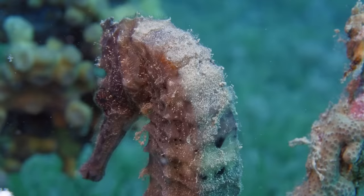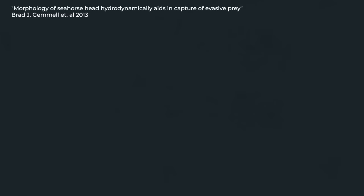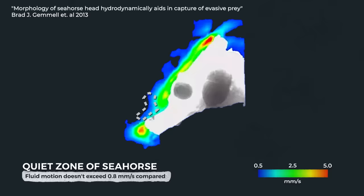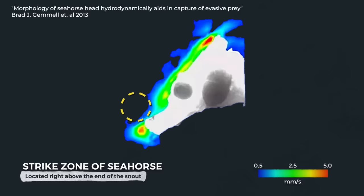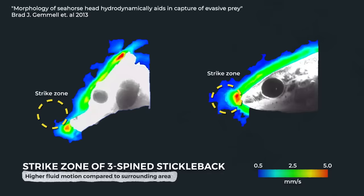Luckily, seahorses have another trick up their sleeves — their long snout. One group of researchers took a closer look at how the dwarf seahorse sneaks up on and captures its prey. Using high-speed digital recordings, they measured the 3D motions of seahorses, copepods, and the surrounding water during an attack. They found that the seahorse's elongated snout creates a quiet zone where fluid motion doesn't exceed 0.8 millimeters per second, compared to 4.1 millimeters per second in the surrounding area. This region sits right above the end of the snout, in the striking zone, allowing the seahorse to sneak up on prey undetected. In contrast, the striking zone of a related fish without an elongated nose — the three-spined stickleback — had the highest fluid motion compared to the surrounding area.